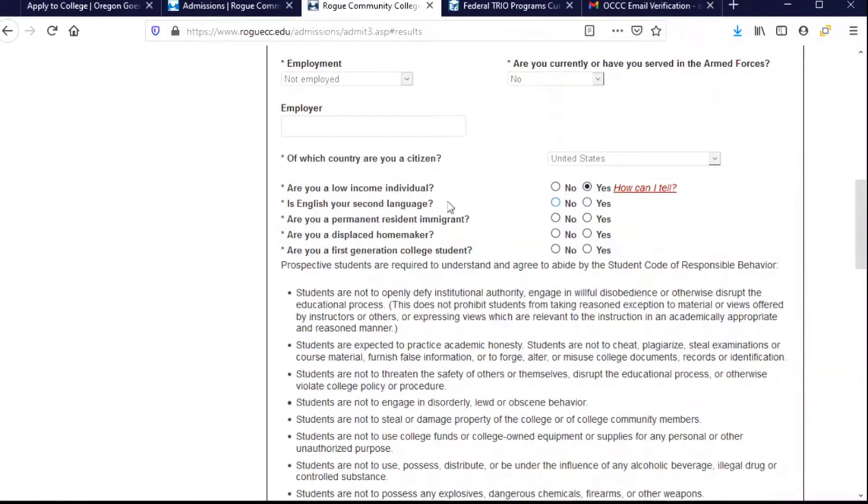English is not my second language. I am not a permanent resident immigrant. I am not a displaced homemaker. But I am a first generation college student — this means have either of my parents graduated from college? If the answer is no, then I am a first generation college student, so I'll go ahead and say yes.